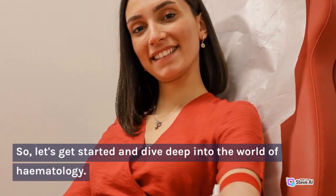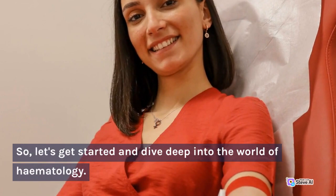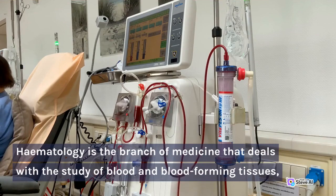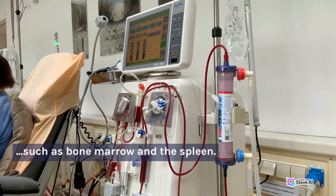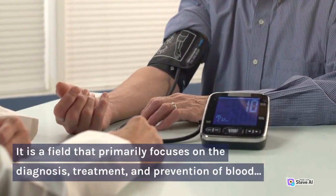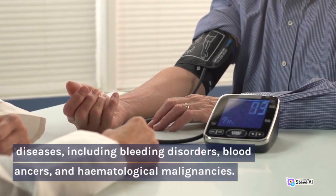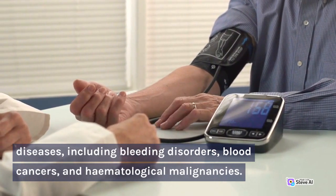Let's get started and dive deep into the world of hematology. What is hematology? Hematology is the branch of medicine that deals with the study of blood and blood-forming tissues, such as bone marrow and the spleen. It is a field that primarily focuses on the diagnosis, treatment, and prevention of blood diseases, including bleeding disorders, blood cancers, and hematological malignancies.